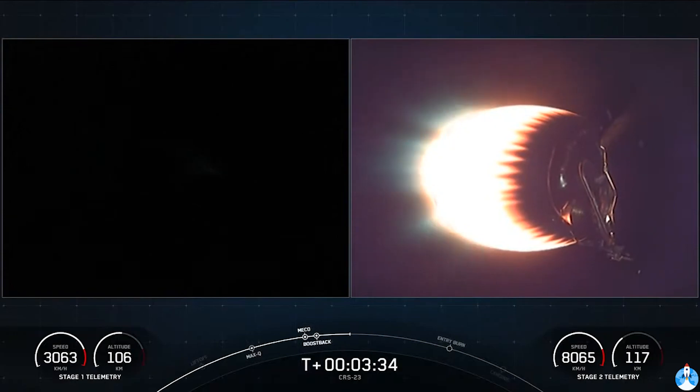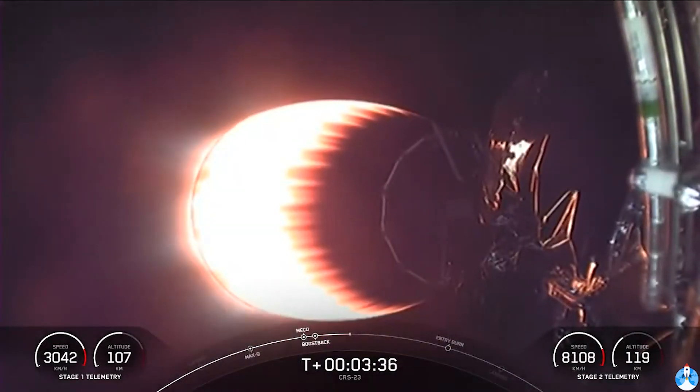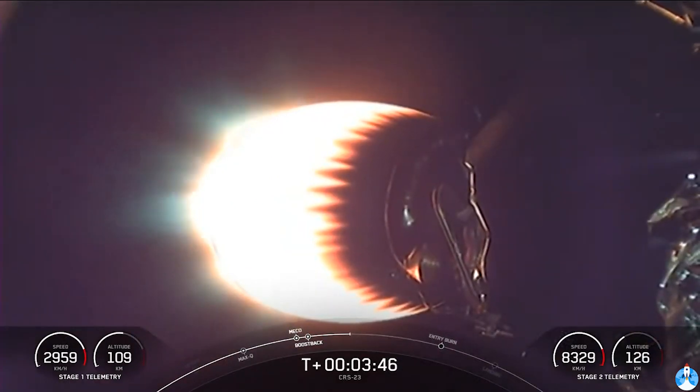So if you're just joining us, you're watching a live webcast of the 23rd Commercial Resupply Mission to the International Space Station for NASA. This is SpaceX's 21st mission this year, and this is the cargo configuration of our Dragon spacecraft.